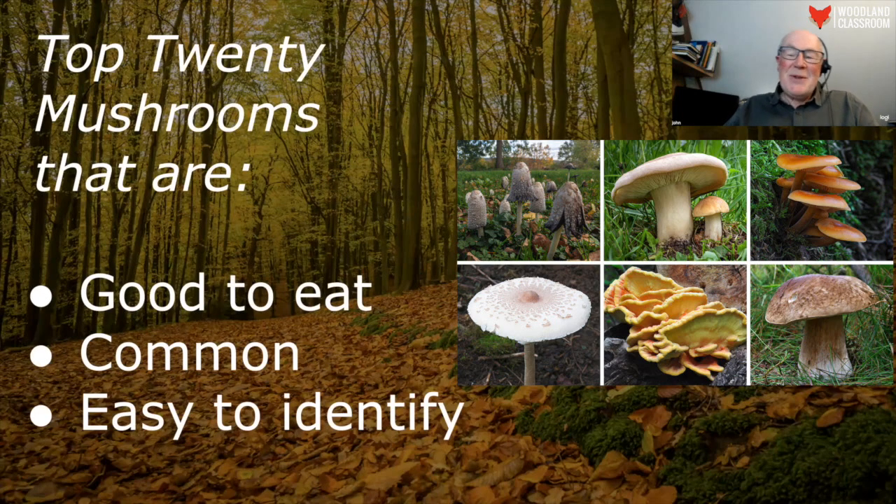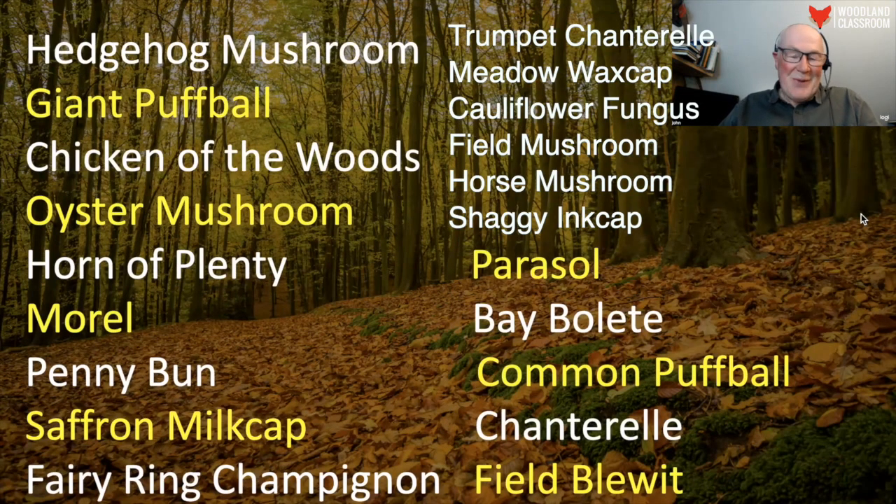I've devised the top 20 mushrooms and they have this in common: they are good to eat, they are common so you're not picking something that is threatened in any way, and they are easy to identify — relatively speaking. Some of them are blindingly obvious.